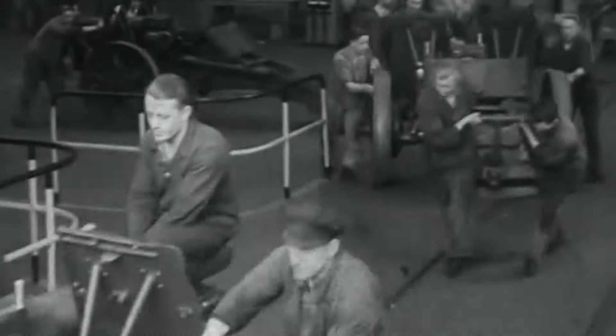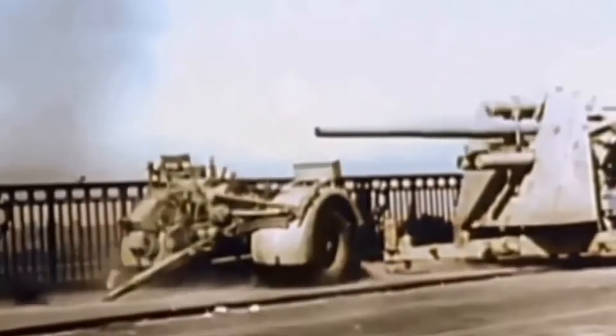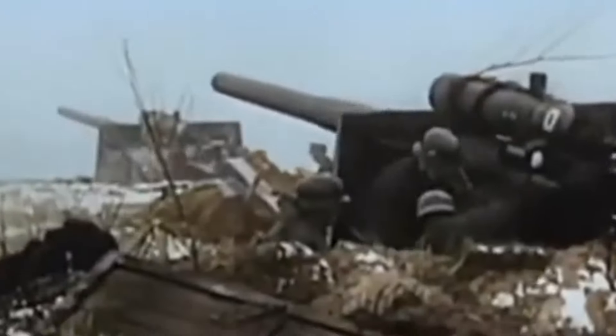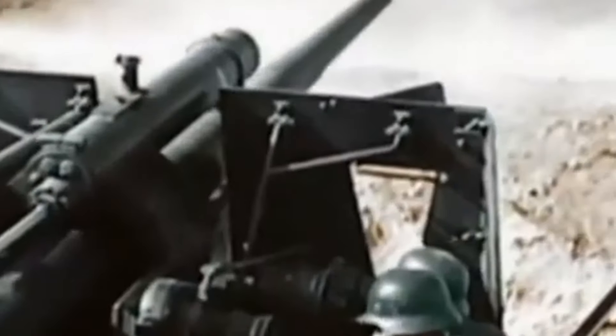Thus, the development of a new anti-aircraft gun began, misleading France and Britain into thinking it was based on an outdated design. However, it was far from it. Germany demanded a gun that could fire a 10kg round at a muzzle velocity of 900 metres per second, with a mount that provided 360 degrees of traverse and an elevation from minus 3 to 85 degrees.